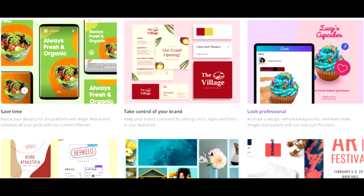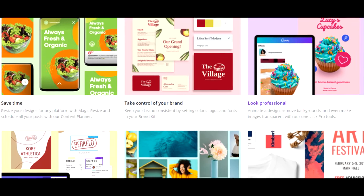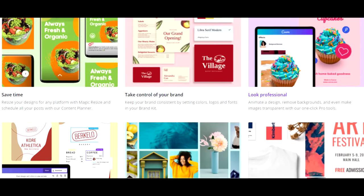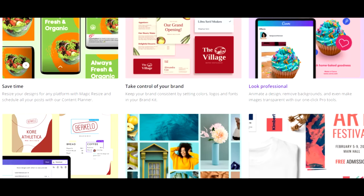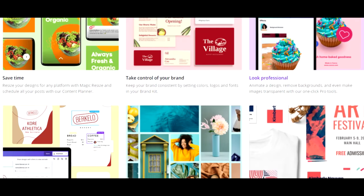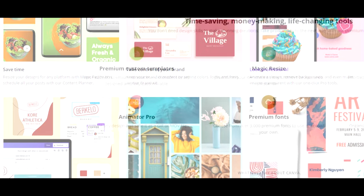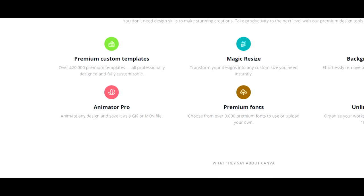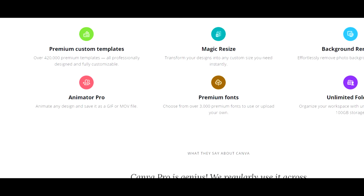Sharing, creating, and organizing designs as a group has never been easier. Canva Pro helps you stay on top of team projects all in one place, which means no more misplaced files or tedious back and forth. With Canva Pro's Content Planner, you'll save time planning, creating, and posting social media content too. You can pause, schedule posts and edit them at any time.